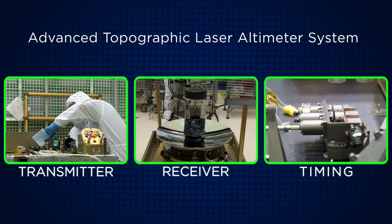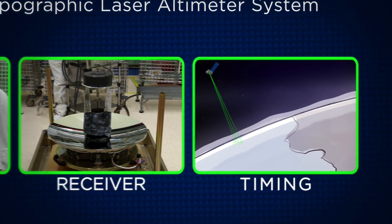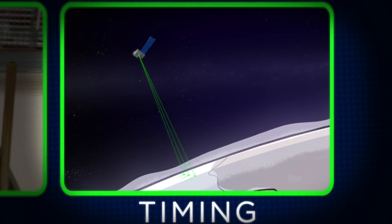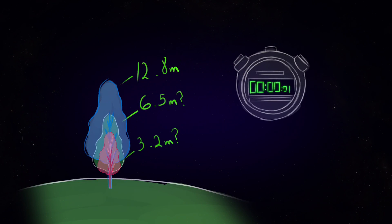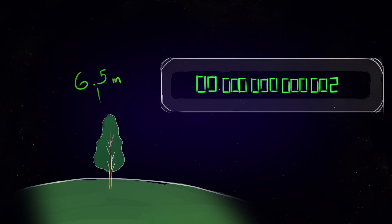The ATLAS instrument on the ICESat-2 satellite measures elevation by timing the flight of laser light pulses that leave the satellite, bounce off the surface, and return to ATLAS. The speed of light is very fast, and so a regular stopwatch would give us too wide a range of time — a big margin of error. The timing has to be ultra-precise, less than one billionth of a second, in order to measure the height of the surface within just a few centimeters.